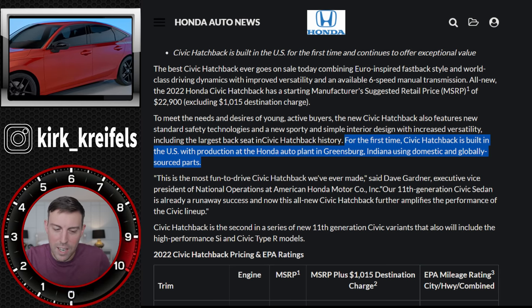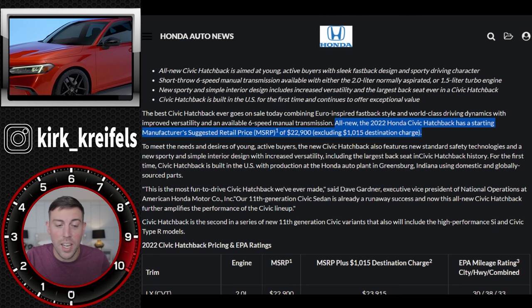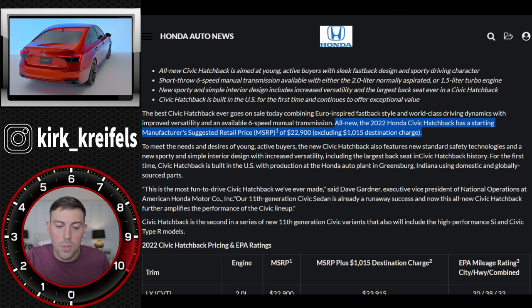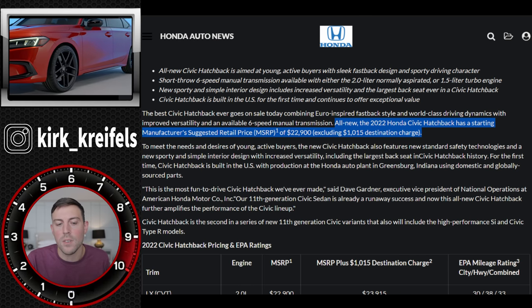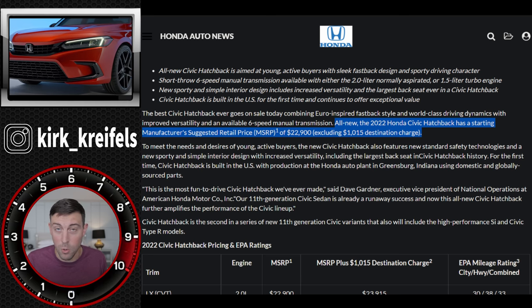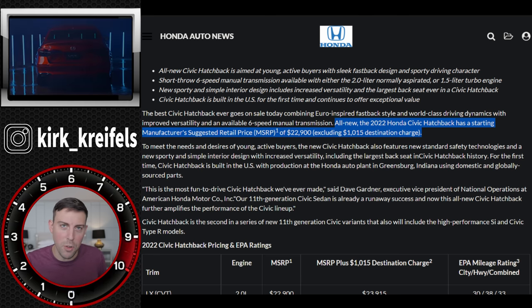For pricing, the 2022 Civic Hatchback has a starting MSRP of $22,900, excluding roughly $1,000 for destination charge - so rounding up, we're at about $24,000 for the Civic Hatch to start. Do you think that's a fair price? Definitely wait for my impressions after I drive it.